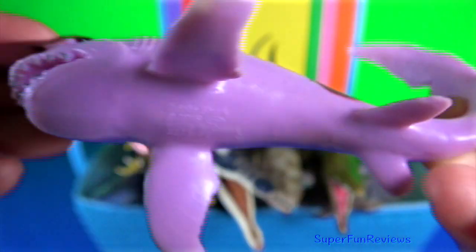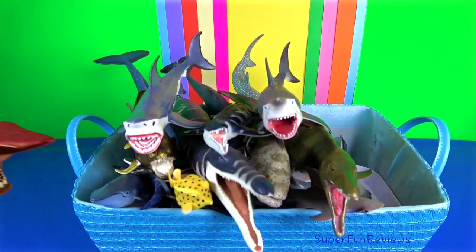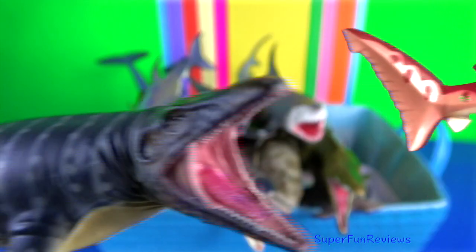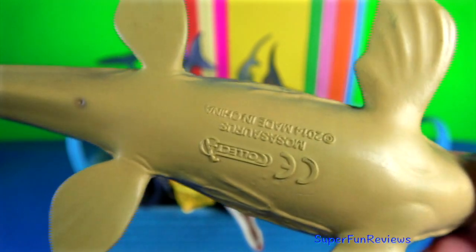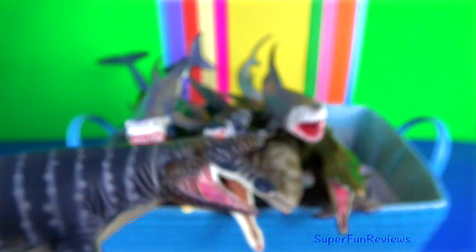Goblin shark. Mosasaurus reach lengths of up to 17 metres or 56 feet, slightly longer than its relatives, Tylosaurus and Hainosaurus.